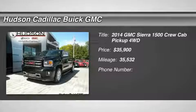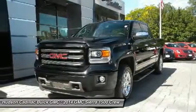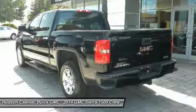Come test drive the 2014 Sierra 1500. The Sierra 1500 offers a 5-star frontal and side crash test rating and a combination of mechanics and aerodynamics that give it better conventional V8 fuel economy than any competitor.